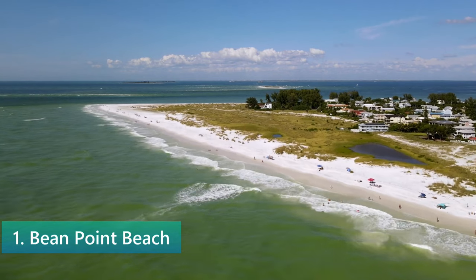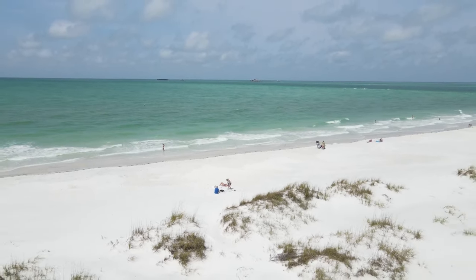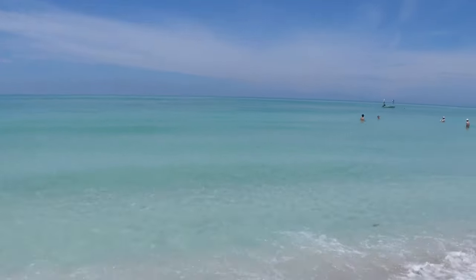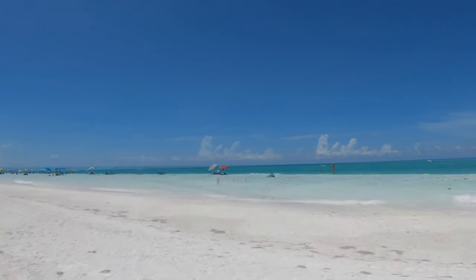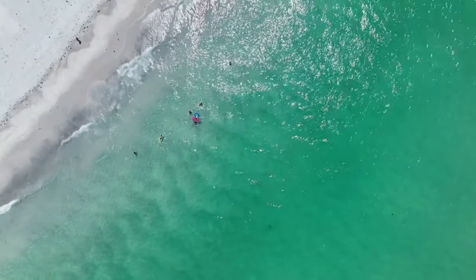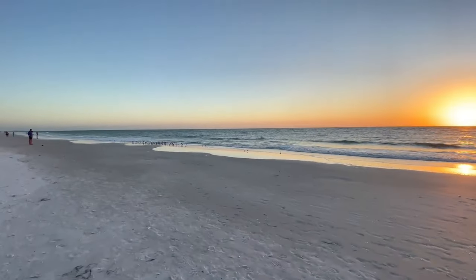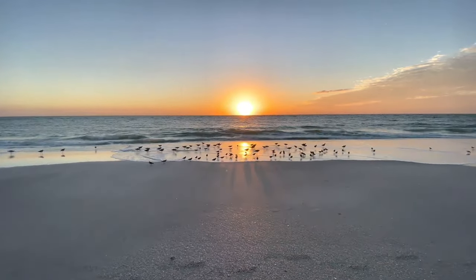Beanpoint Beach is the crown jewel of Anna Maria Island. This serene spot is known for its stunning unobstructed sunsets and panoramic water views, making it a favorite among locals and visitors seeking peace and scenic splendor. The beach's soft white sands and shimmering waters invite relaxation and reflection, far from the crowds found at more popular beaches. The magic of Beanpoint lies in its simplicity — it's ideal for a quiet stroll, bird watching, or simply sitting and watching the waves roll in. The currents here can be strong, so caution is advised while swimming. Access to Beanpoint is somewhat hidden, adding to its feeling of discovery and exclusivity. Once there, you're rewarded with breathtaking views, especially at sunset when the sky turns into a canvas of vibrant colors.